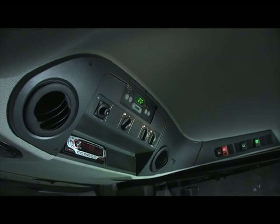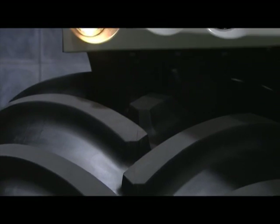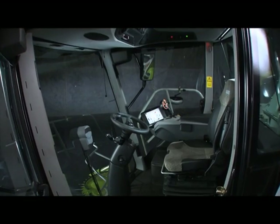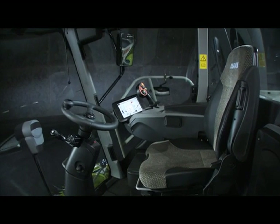Continuously comfortable climate — the pre-selected temperature is reliably maintained by the high-quality automatic air conditioner. Easy-to-access area for radio equipment. Exceptionally quiet working conditions thanks to an extremely low noise level.